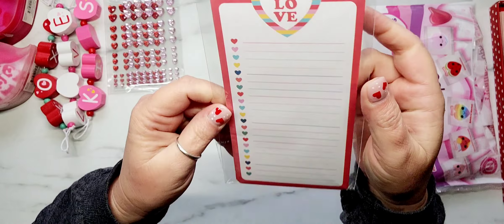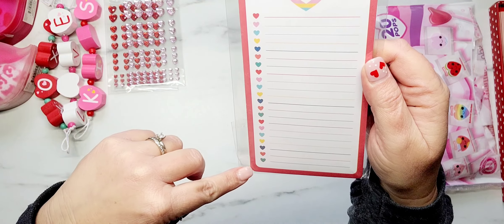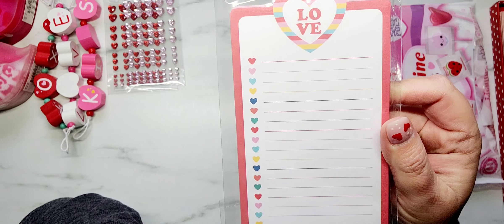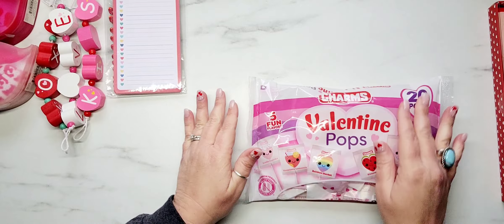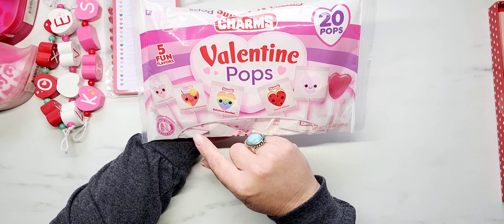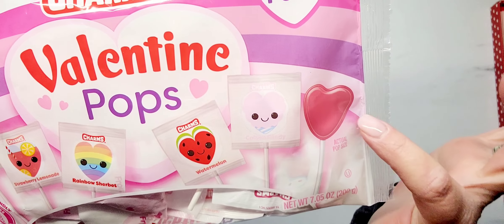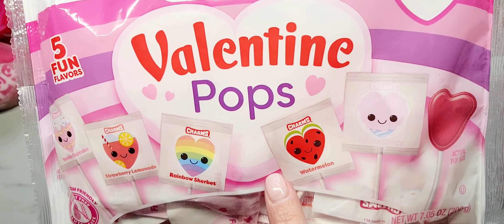My favorite one is the white one and it says 'love.' Y'all, these were only a dollar — cheaper than the Dollar Tree! Then I grabbed a pack of these little heart glitter jimmy stickers — I grabbed the red and the light pink, and those were the only two colors I saw. This little list pad is absolutely adorable. I love the fact that the hearts are all different colors and the little lines for your list are different colors too.